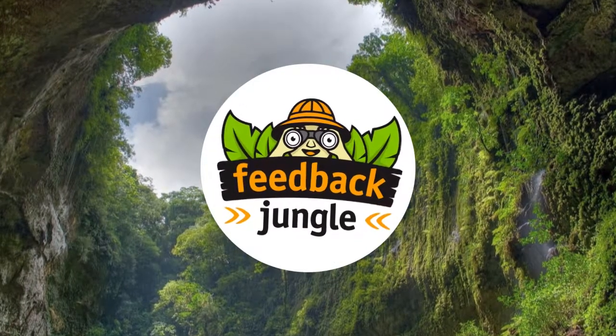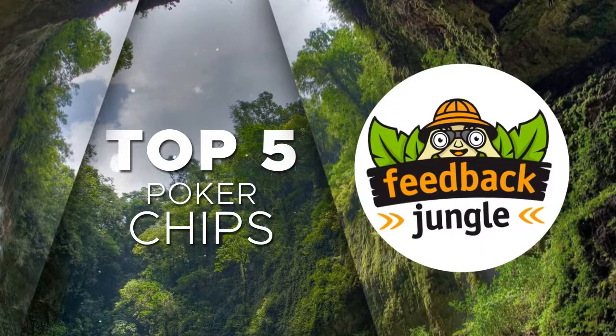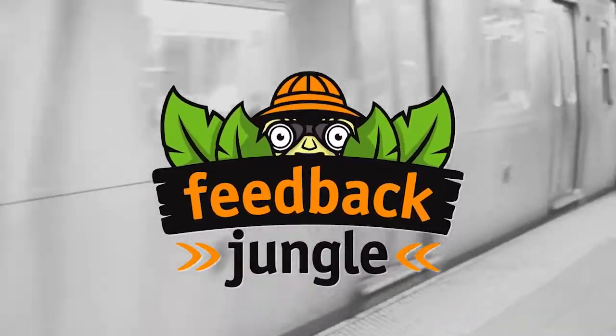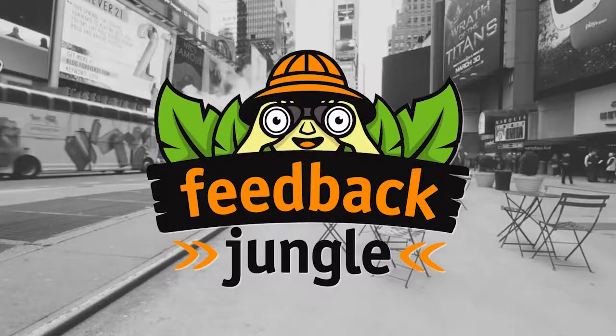Get ready, YouTube. Today, we're dealing you a full deck of the top five poker chips of 2018. Let's cut the cards and get started. Welcome to Feedback Jungle — we research products so you don't have to.